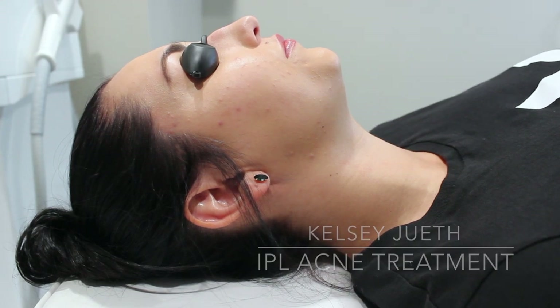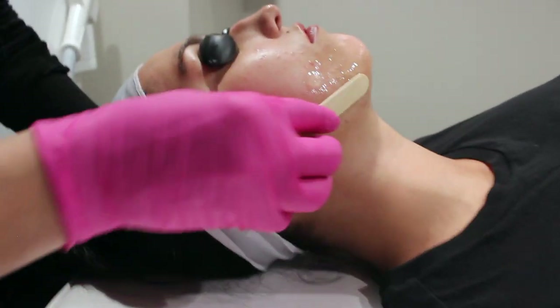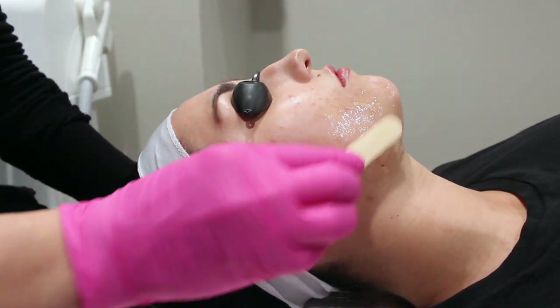Test area to make sure that there's no blistering, raised swelling, or anything like that, and then we'll continue. Okay, so count to three — one, two, three — on three I'll pulse the light, and then we'll wait about 15 seconds.